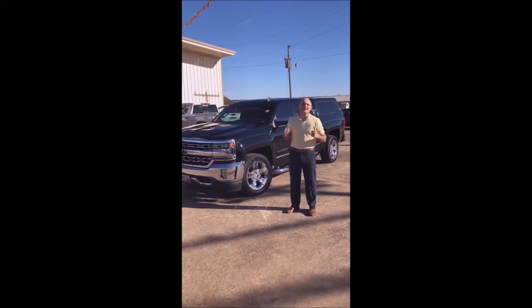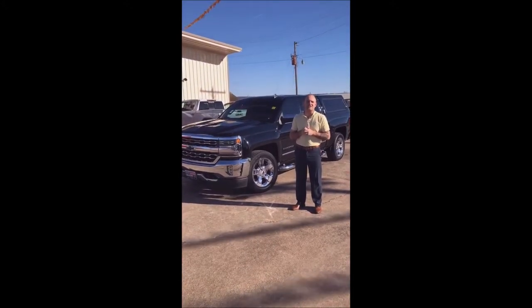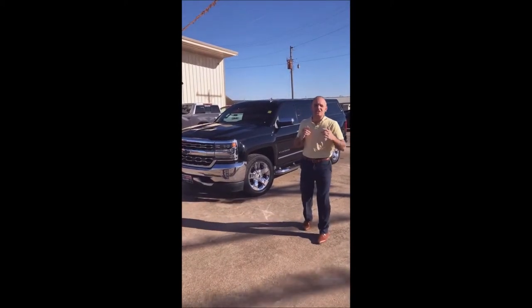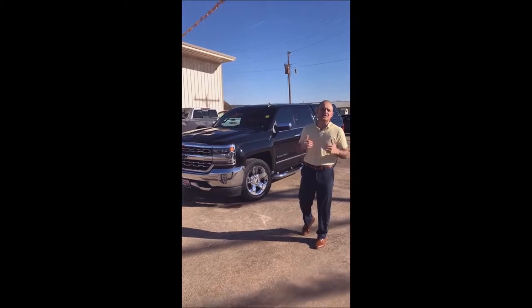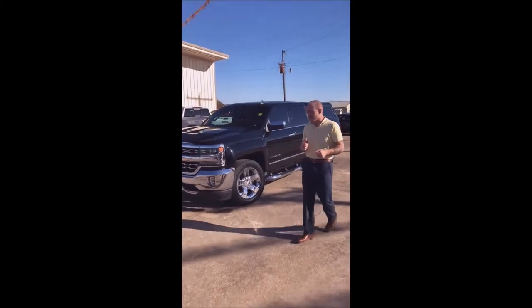Hey guys, today is Tuesday. That means it is Test Drive Tuesday here at Salisall Ford. The truck that we have picked out that we want to show you is a 2017 model Silverado LTZ with the chrome appearance package. Come a little closer, let's take a look.